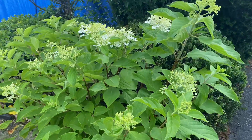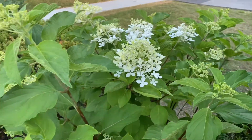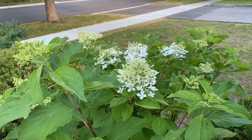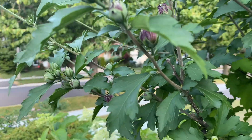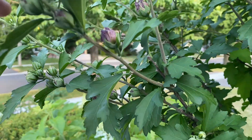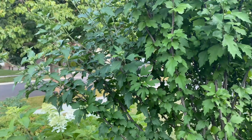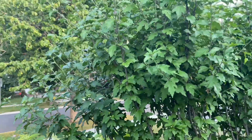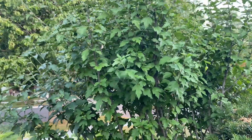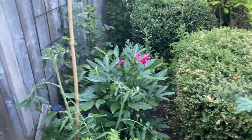I also have lots of hydrangea blooms that are starting to open and looking really pretty. Then I have Rose of Sharon which is going to bloom soon — you can see the buds are swelling and it's going to be covered in purple blooms. This is the Blue Chiffon Rose of Sharon. I'm so excited to see this one bloom — it has beautiful double flowers.